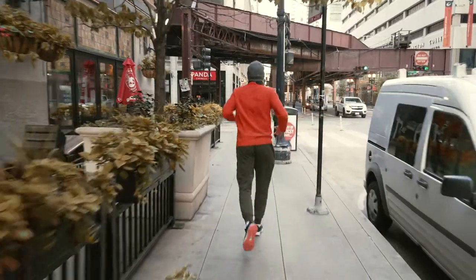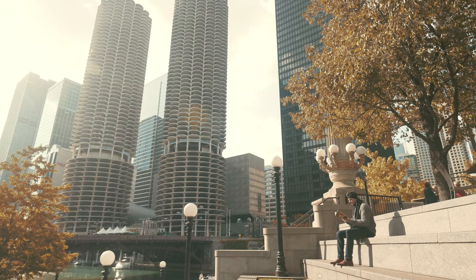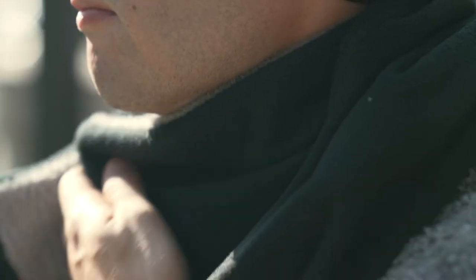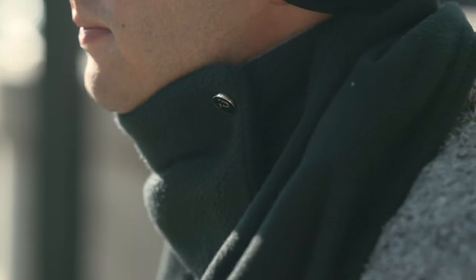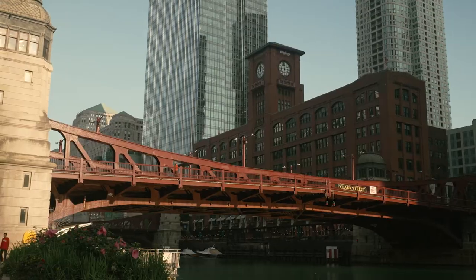Our journey to make the most convenient and effective winter neckwear product started with trying to solve a problem commonly experienced by New Yorkers and Chicagoans: how can we reduce the hassle of covering our neck during cold weather when you constantly have to take it on and off?